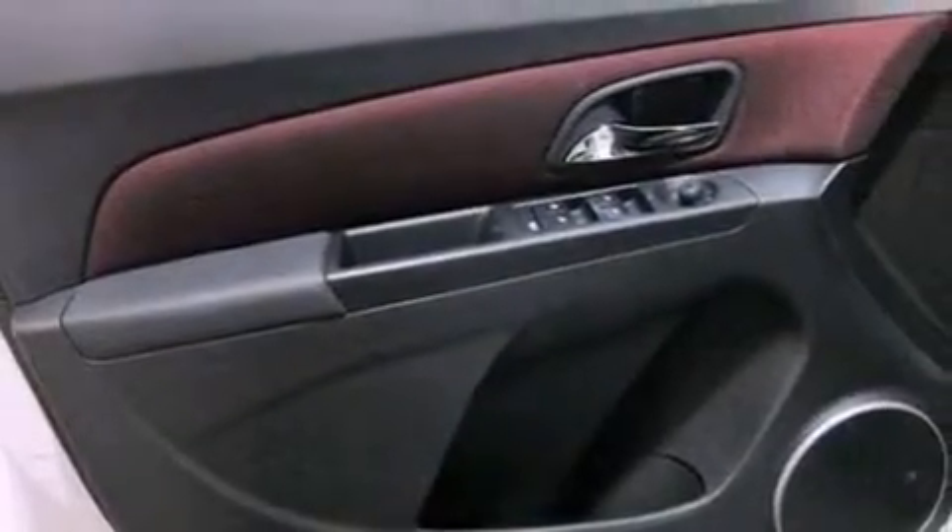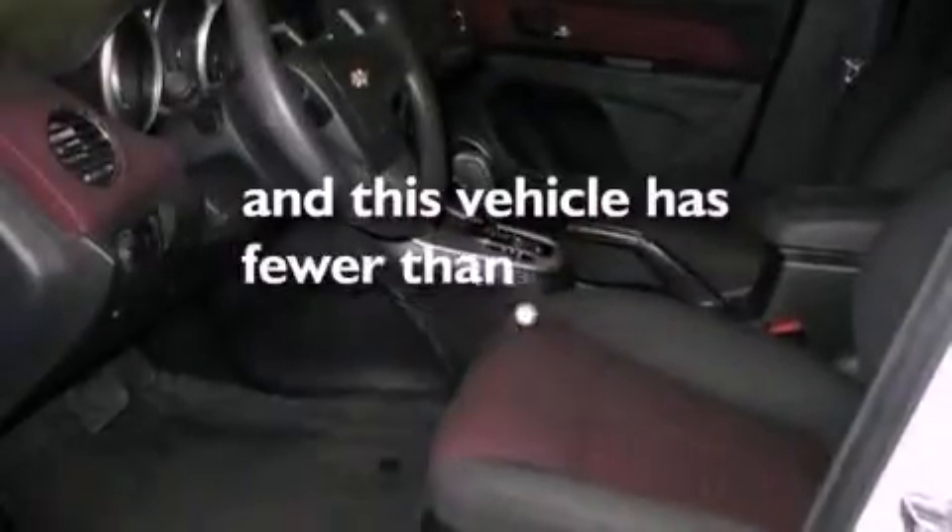Rear curtain airbags, latch-ready child seat anchors, and this vehicle has less than 38,000 miles.